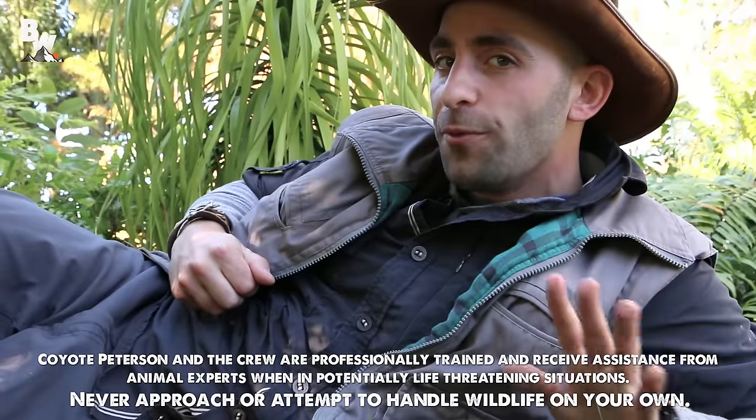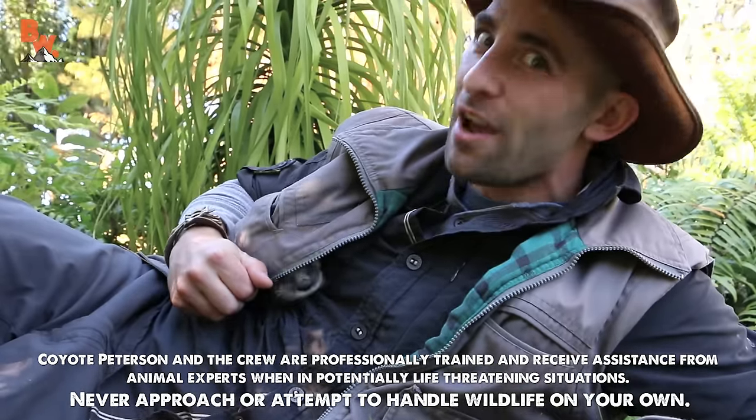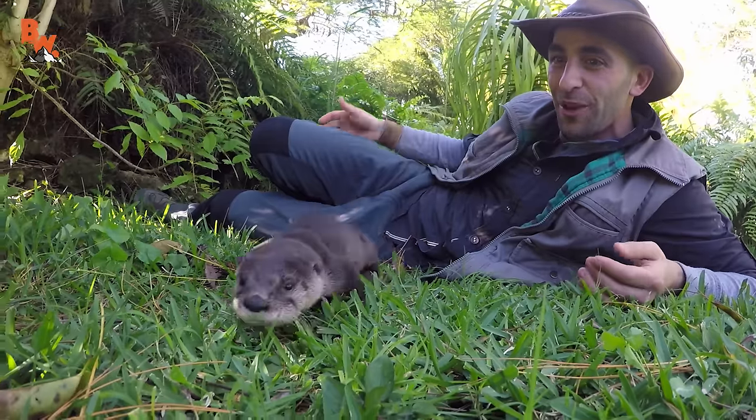I'm Coyote Peterson, and today we're featuring the cutest guest that I think we've ever had on Breaking Trail. Get ready to meet the baby river otter.